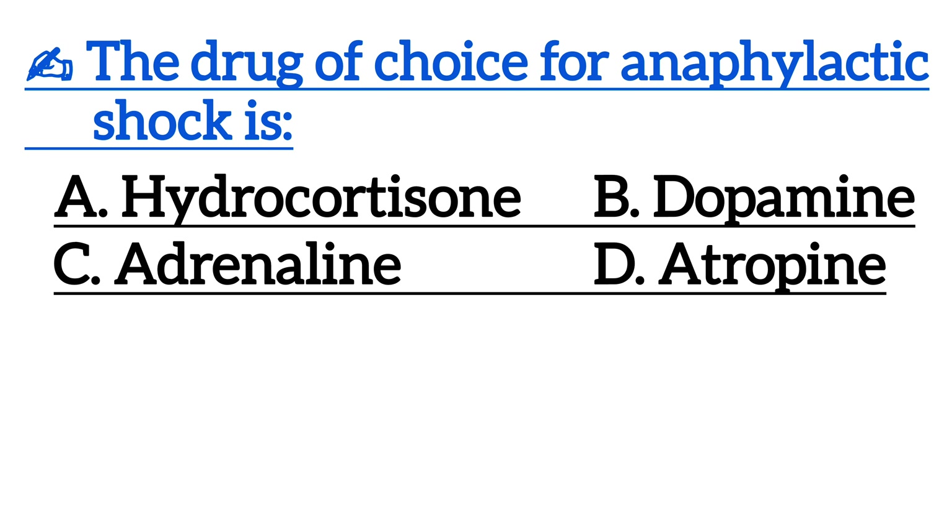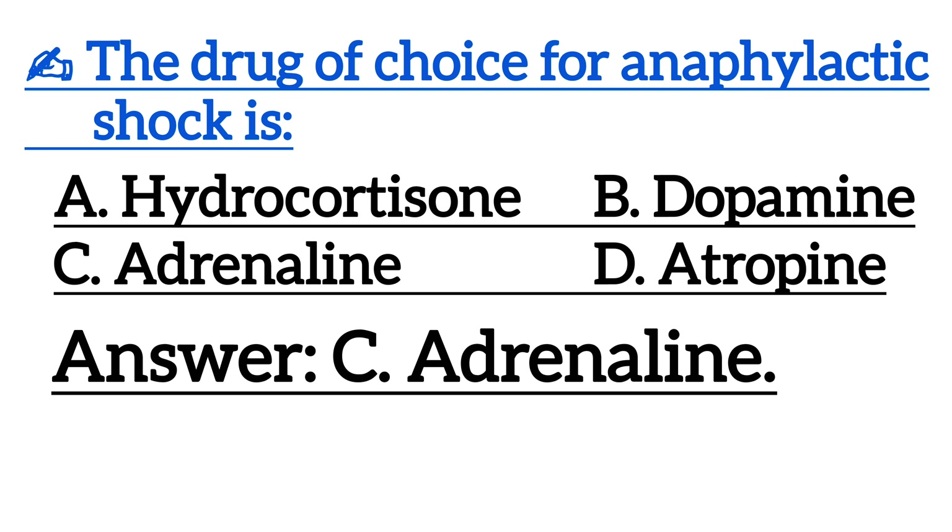Next one is, the drug of choice for anaphylactic shock is? Correct answer is Option C, adrenaline.